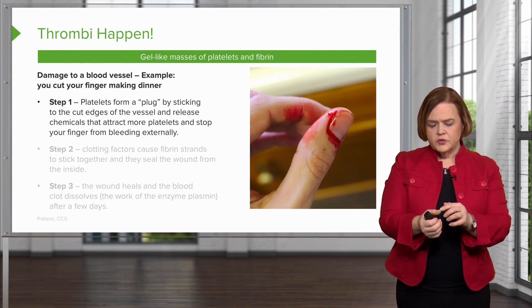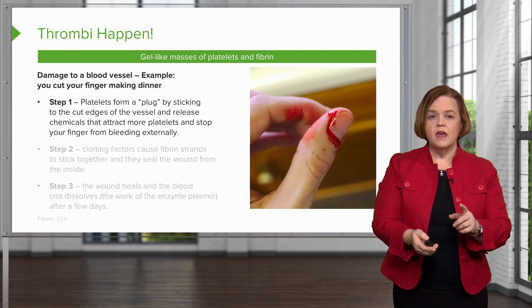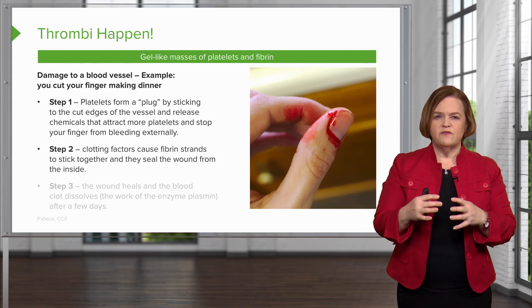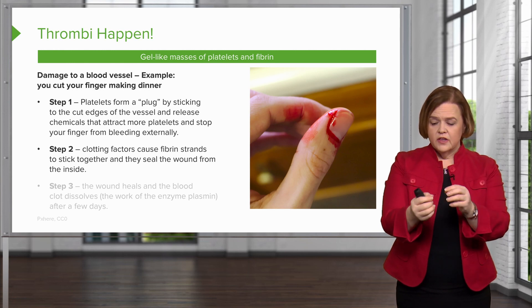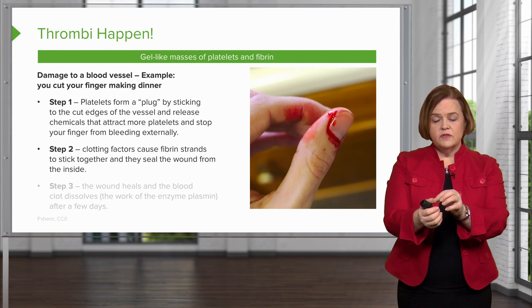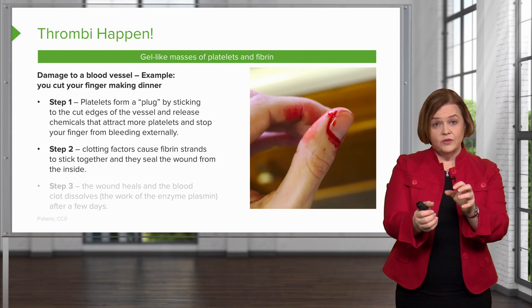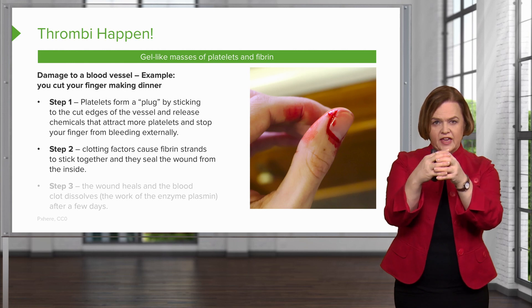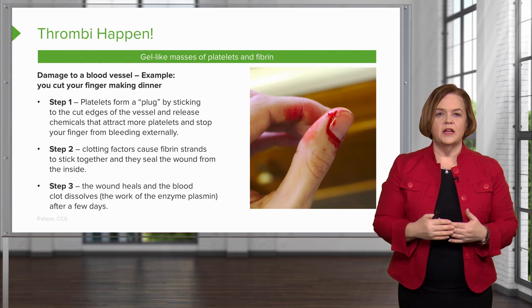That's what stops your finger from bleeding externally. Once all the platelets have got there, they'll stop the bleeding externally. But there's still more work to be done internally. The clotting factors cause these fibrin strands to stick together and they seal the wound from the inside. So first, the platelets stick to the cut edges of the vessel, attract more platelets, and form a plug — no bleeding to the outside. Then the clotting factors cause fibrin strands to stick together and seal the wound from the inside. Finally, the wound will heal and the blood clot will dissolve.